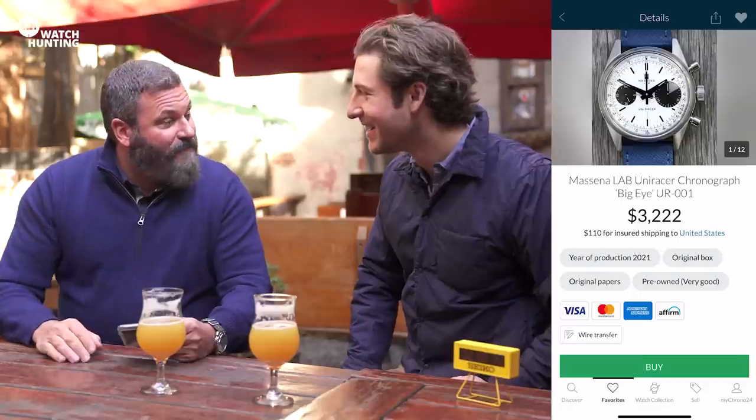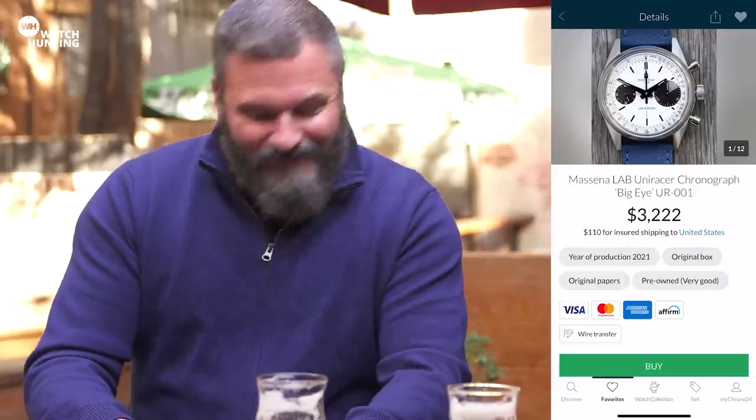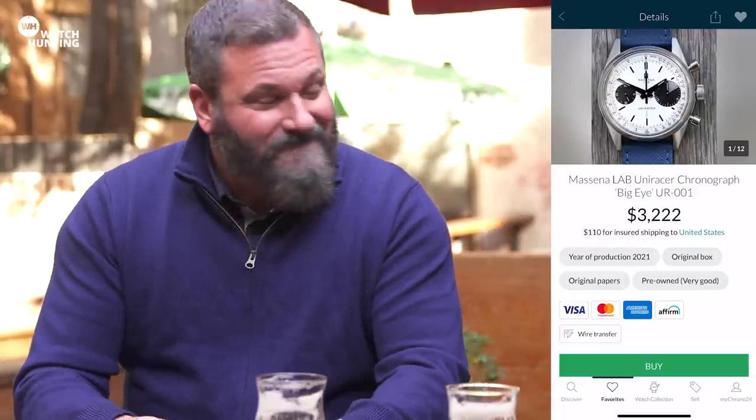If I tapped a keg of beer and it was fully sold out before I poured the first beer, that would be fantastic. It's a good problem to have. I think we'll invite some friends later and maybe see how quick we can do it.